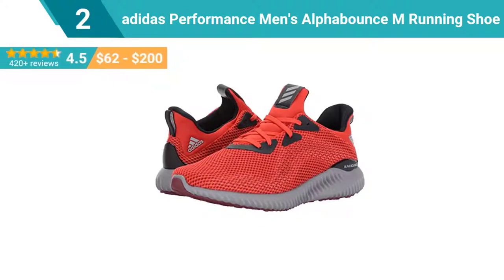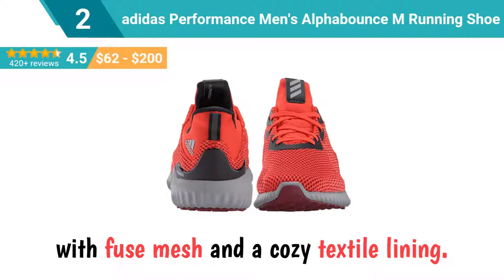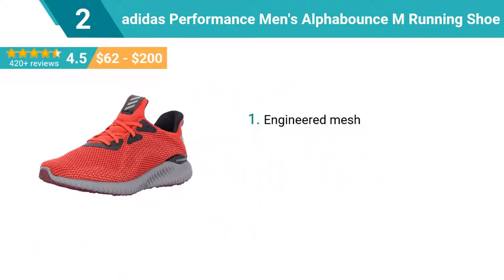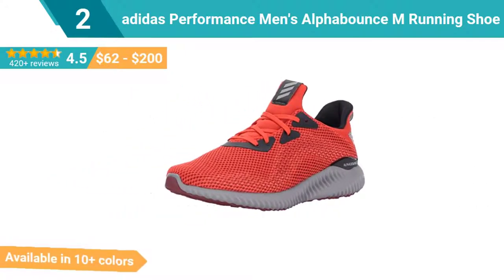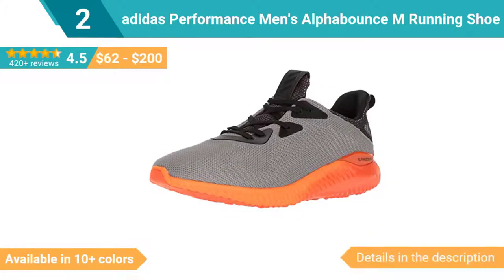Number 2: Adidas Performance Men's AlphaBounce M Running Shoe. These men's running shoes blend sock-like comfort with a modern and pared-down design. This low profile neutral runner hugs the foot with fuse mesh and a cozy textile lining. A responsive bounce midsole offers energized cushioning for long distance support. Top features: engineered mesh, fuse mesh upper, grippy rubber outsole, comfortable textile lining, sock-like construction for snug fit. This shoe is available in 10 plus colors.